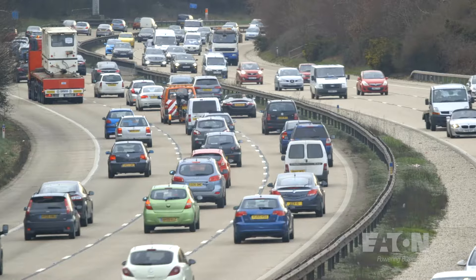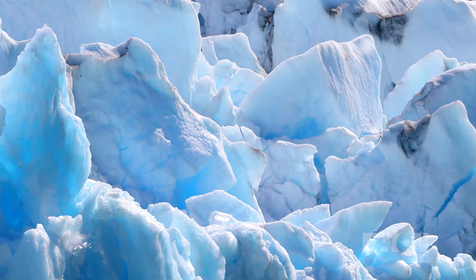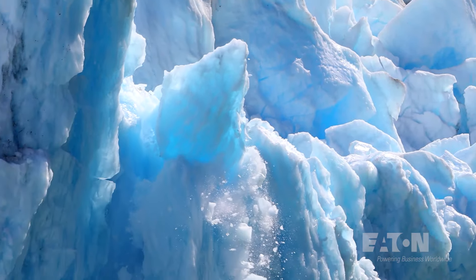The shift to sustainable energy is imperative in reducing our carbon footprint to combat climate change. Energy storage systems play a crucial role in that transition and, in conjunction with solar photovoltaic cells, they allow us to store energy locally.